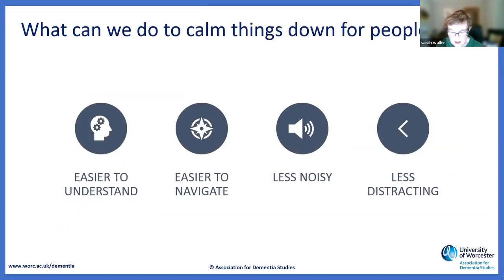With all those problems, what we need to do with design is to make the environment easier to understand and easier to get around. We are very bad at managing noise, particularly anywhere near a hospital or care home — it's really quite noisy sometimes. People leave televisions on all the time, and we need fewer distractions.